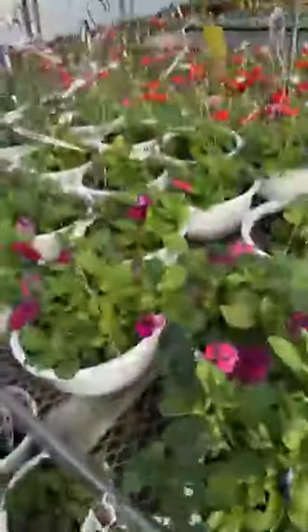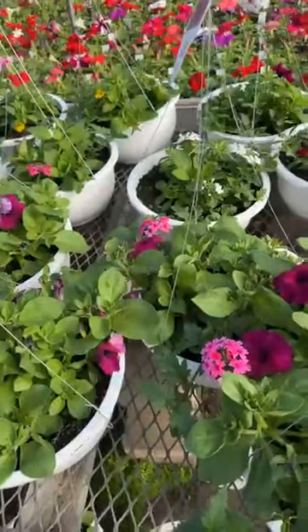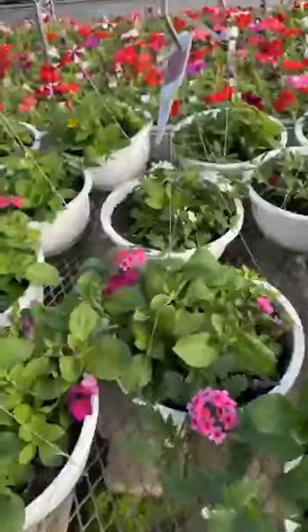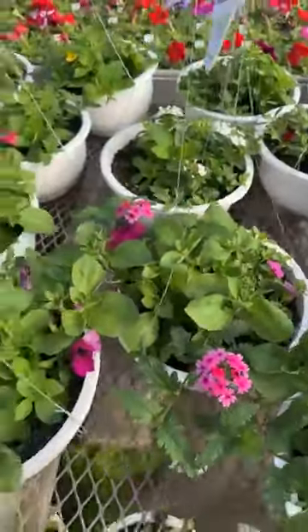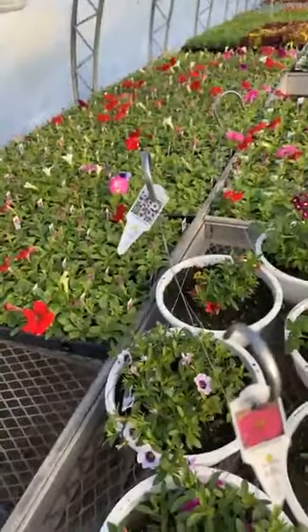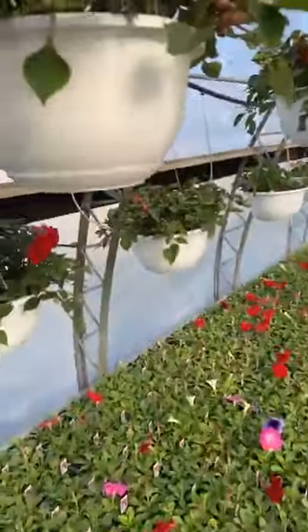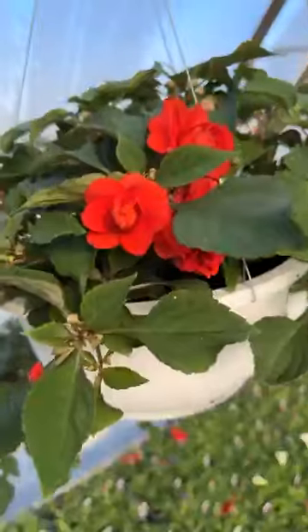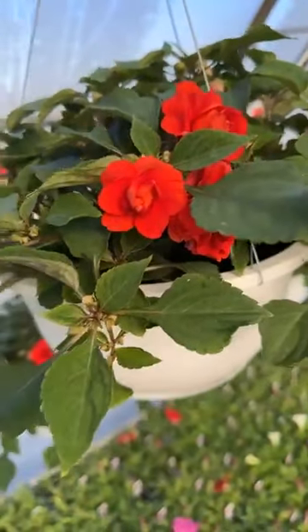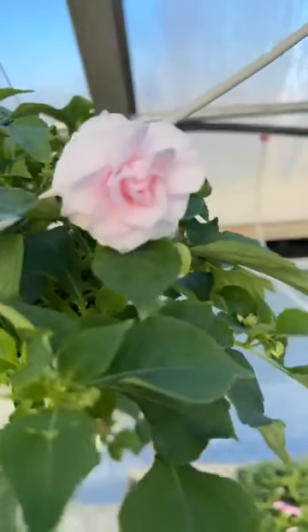We over-planted on baskets just a tad bit so we have a few that need to find a home sooner than later. We'll be opening in two weeks so we'll have room and will start replanting again. This is a double impatiens and those are in baskets.